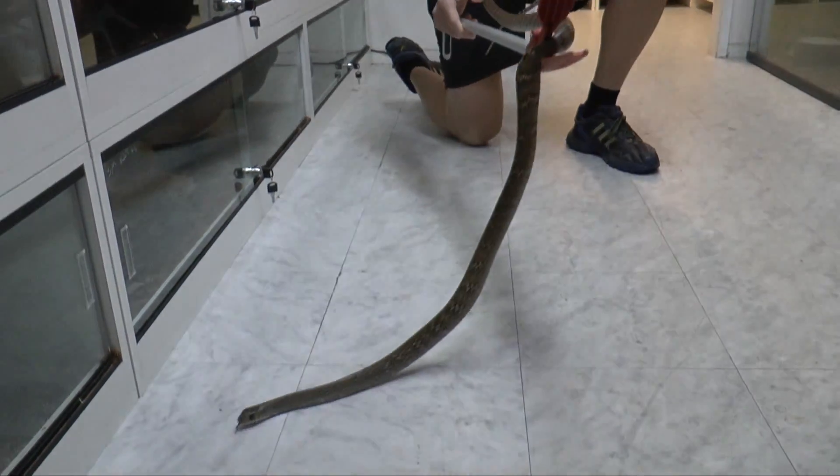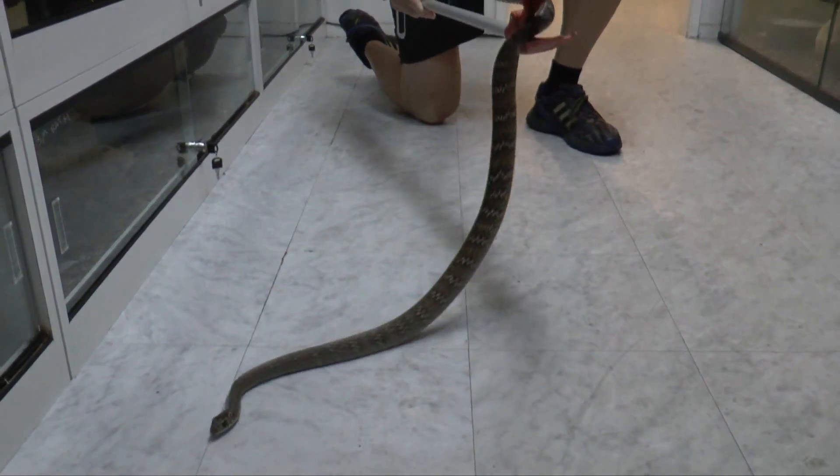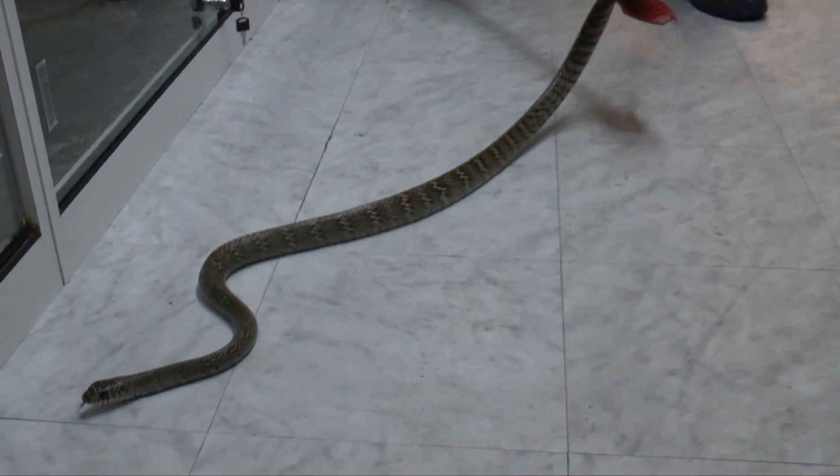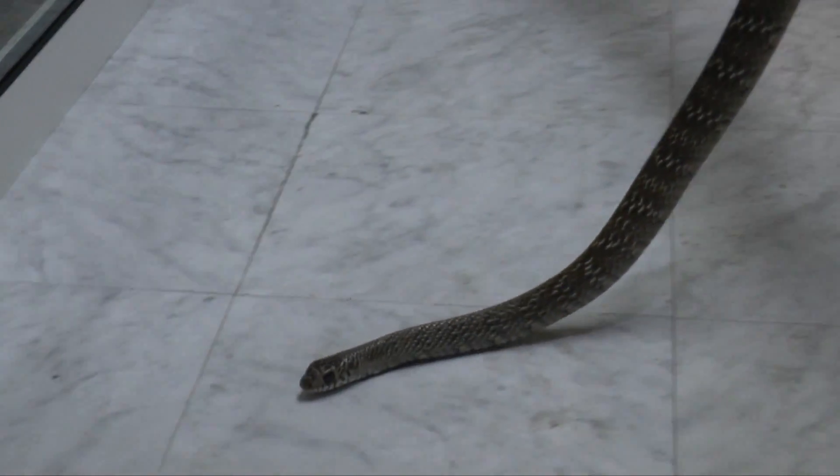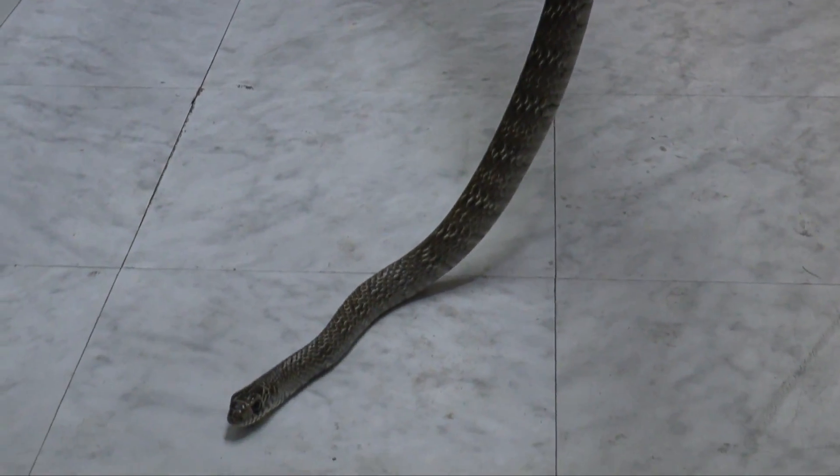They actually are a very, very interesting snake. They are not common in captivity at all. And there are even some morphs, and I have some here. I'm going to show you them in just a second.